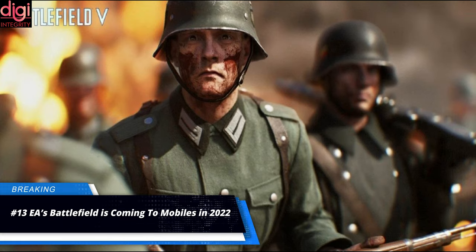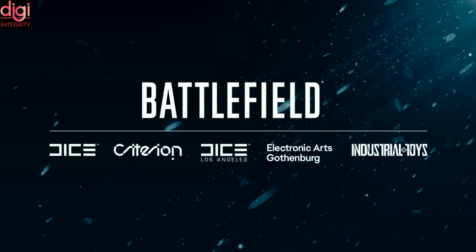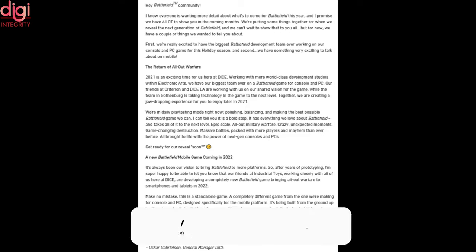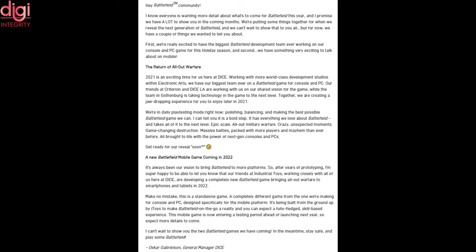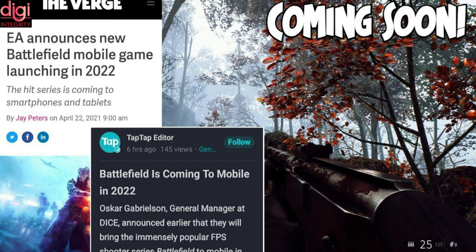EA Sports has announced that it's bringing the popular Battlefield game title to mobile phones. The game is set to release in 2022 and will be developed by Industrial Toys in partnership with DICE, the developer of Battlefield. The company stated on a blog post that they have the biggest Battlefield development team ever working on their console and PC game this holiday season, and something very exciting to talk about on mobile.